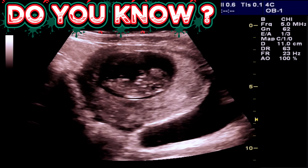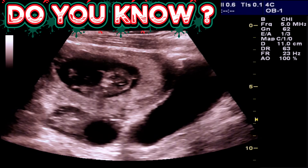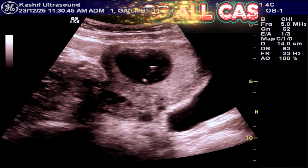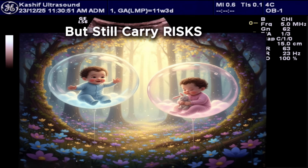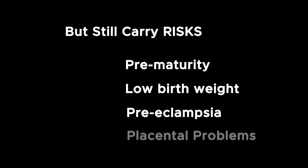Di-di twins are the most common type of twins, accounting for about 70 to 80% of all twin pregnancies. They are considered the lowest risk type of twins, but they still carry risks such as prematurity, low birth weight, preeclampsia, and placental problems.